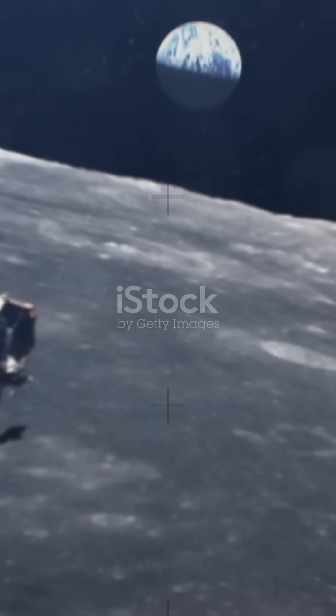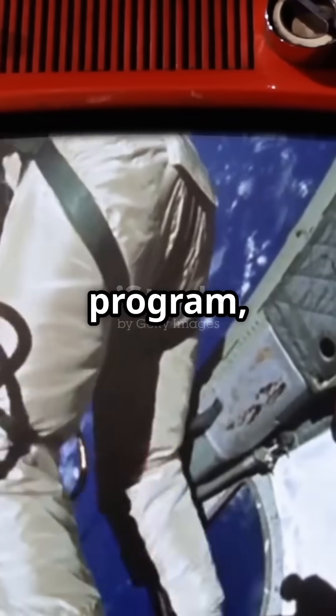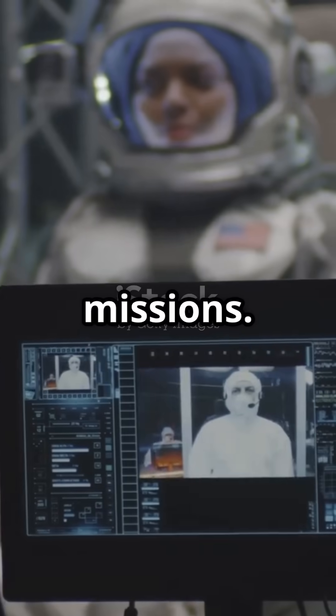Ever wondered who paved the way to the moon? Let's dive into Project Gemini. Project Gemini was NASA's second human spaceflight program, running from 1961 to 1966. It was the crucial bridge between Project Mercury and the Apollo missions.